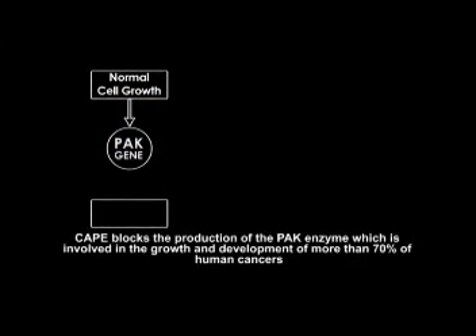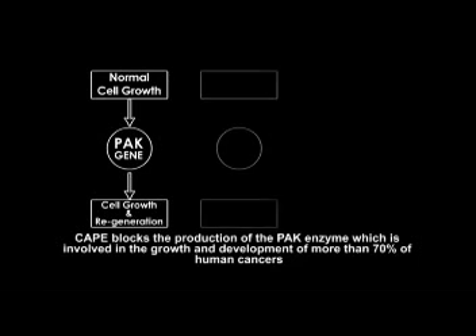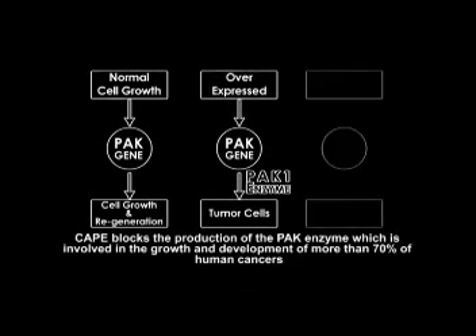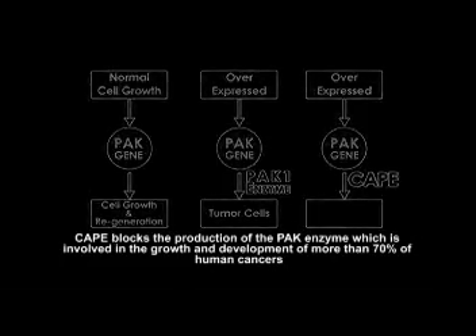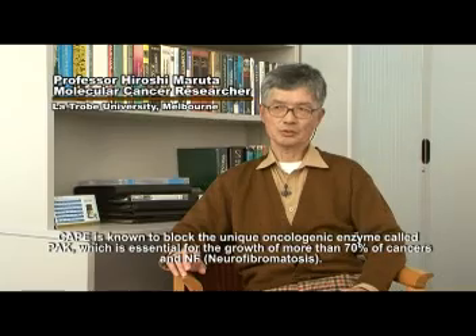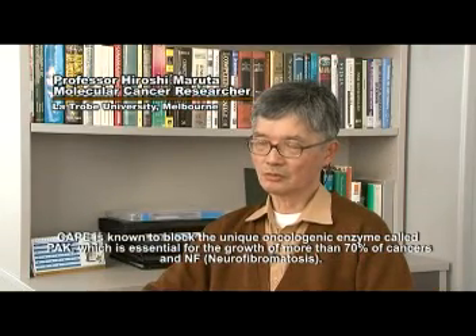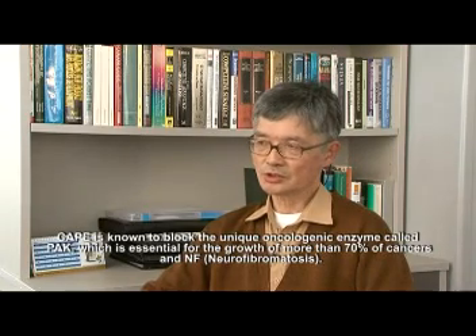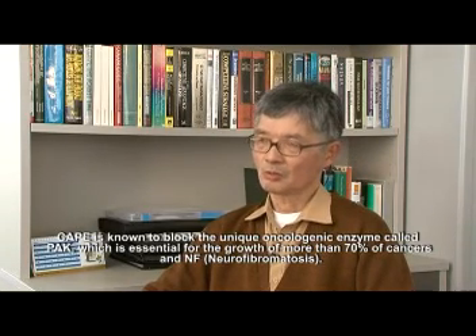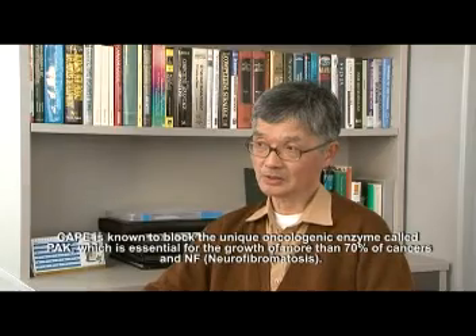CAPE blocks the production of the PAC enzyme, which is involved in the growth and development of more than 70% of human cancers. CAPE is known to block a unique oncogenic enzyme called PAC, which is essential for the growth of more than 70% of cancers, including NF — neurofibromatosis.